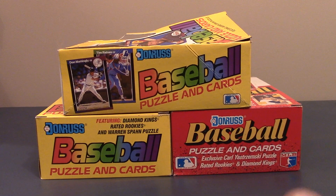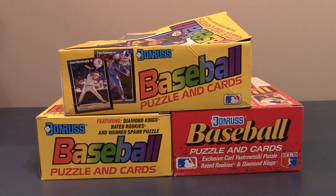Hey guys, this is Danny. Welcome back to the channel. I got a little video I want to do for you today of some recent pickups I did.